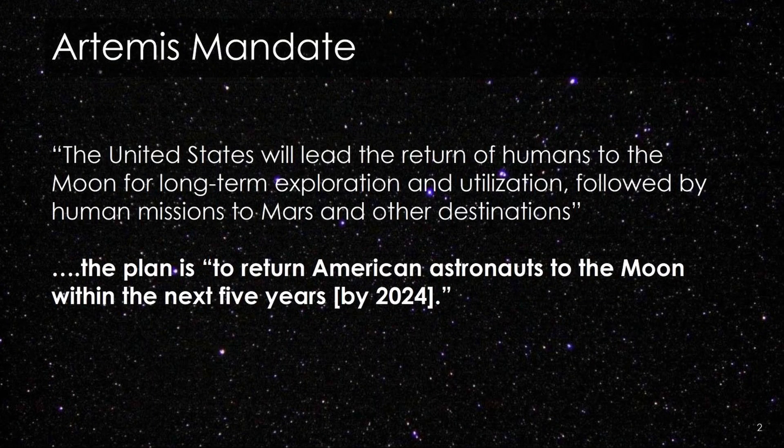So the Artemis mandate — I think most folks are familiar with this — but I'm just going to give a very quick overview. The United States will lead the return of humans to the moon for long-term exploration and utilization, followed by human missions to Mars and other destinations. The key point of the mandate was that the plan is to return American astronauts to the moon within the next five years, giving us a target of 2024 for the first Artemis landing.